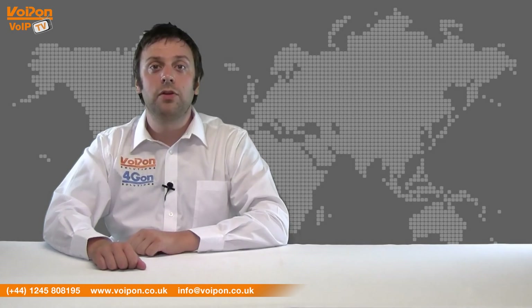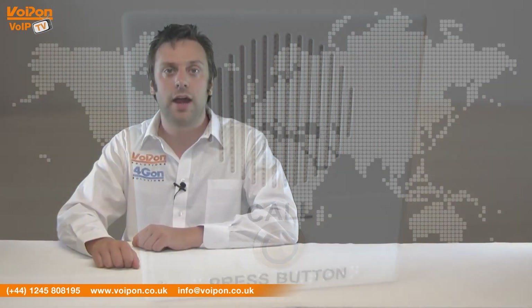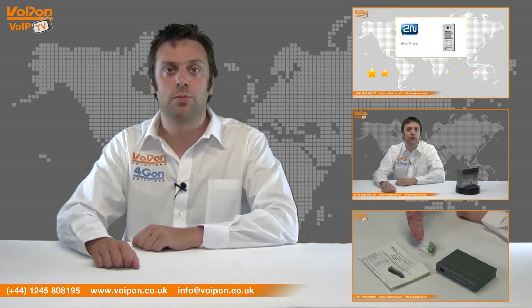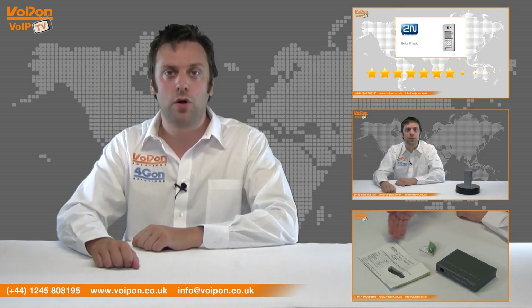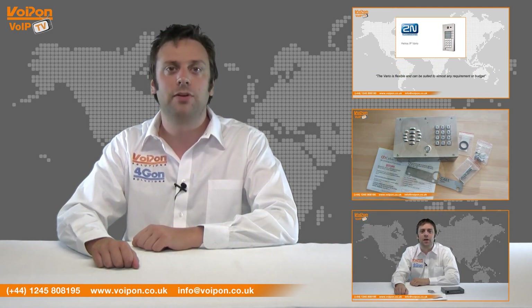That's our review of the Cyberdata V3 Indoor Intercom. Visit VoIPON.co.uk for the best selection of VoIP products, excellent reseller pricing, next day delivery and worldwide shipping. Give us a call with any questions you have and our team will be happy to help.